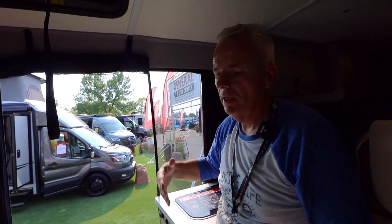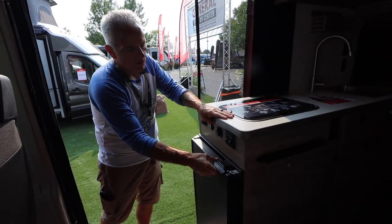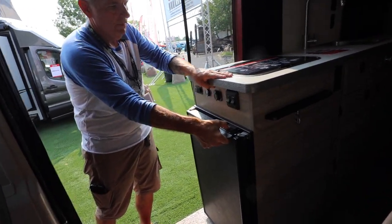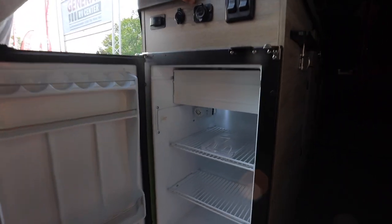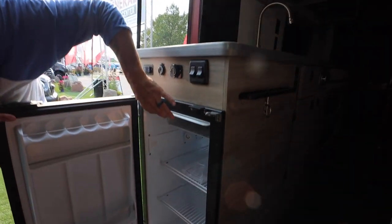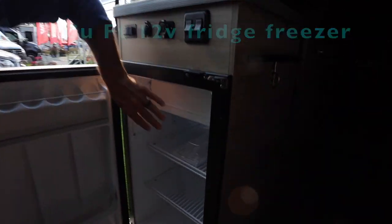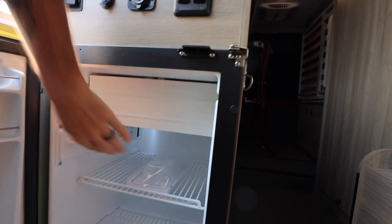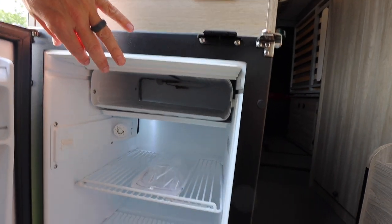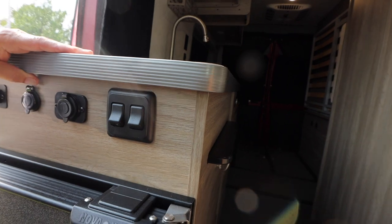These seats will rotate around. This is your Nova Cold fridge — I'm going to bet this is a 12-volt fridge. It has a nice freezer that's actually pretty decent size, a little bigger than the one we have in ours. It's an interesting spot right at the door but it seems like a smart spot and it would really work well.